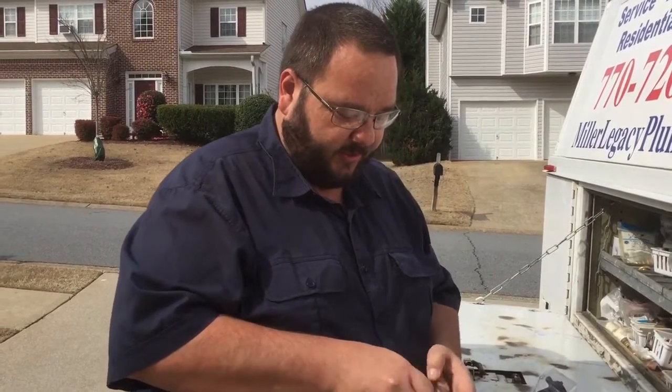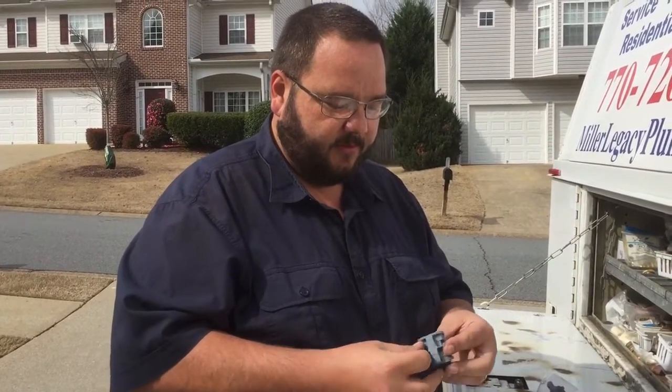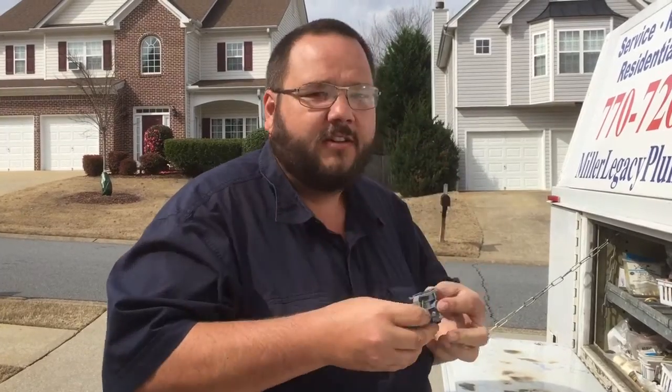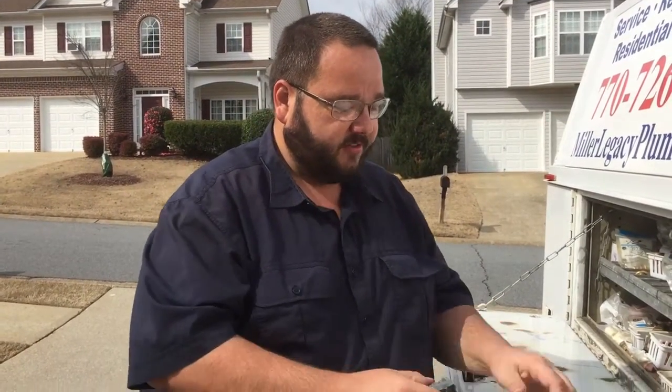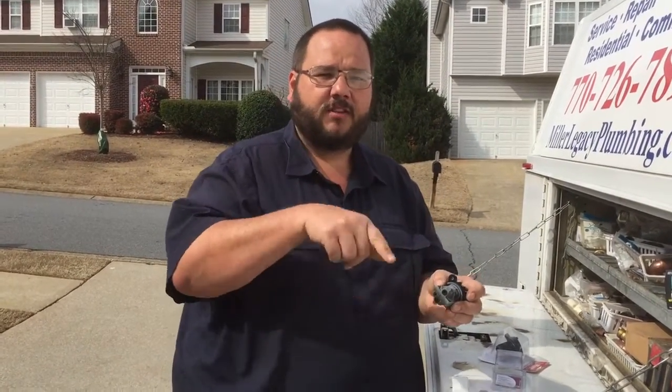So this is what it should be like, just in case anybody gets this mystery problem. Stop off the two inlets — nothing. So what this cartridge is doing is letting water circulate through the mixing valve the whole time, even when it's turned off.